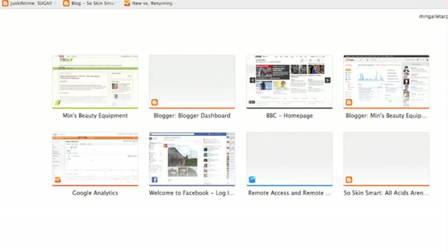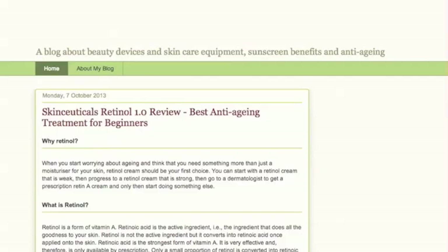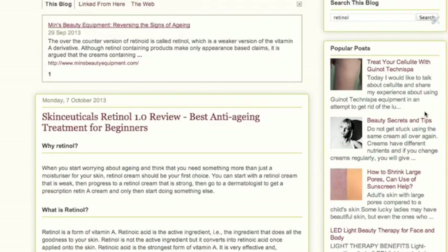If you want to find out more about Retinol, go to my blog at www.MinsBeautyEquipment.com. Type in Retinol in the search box, click search, and here you go.